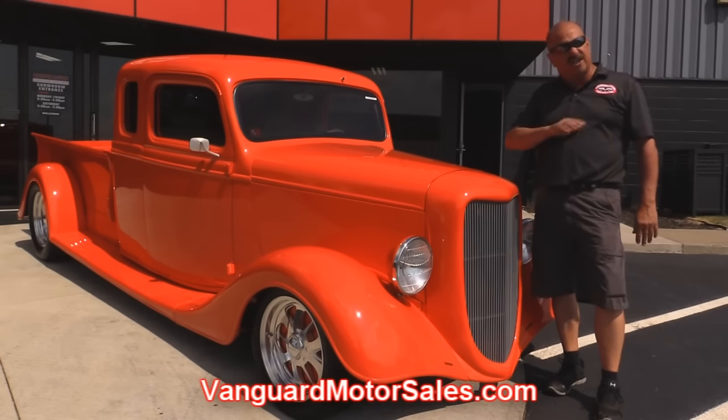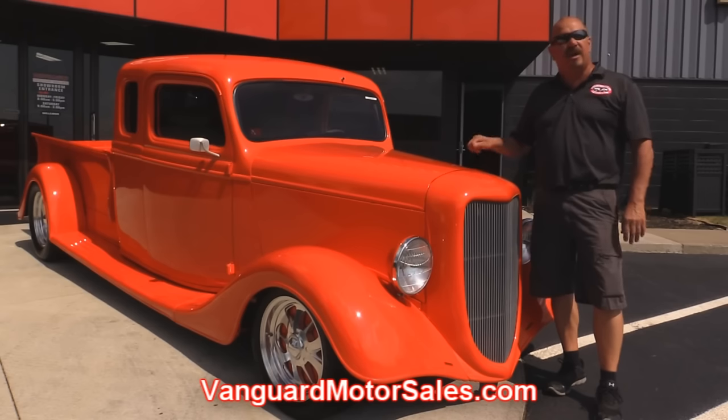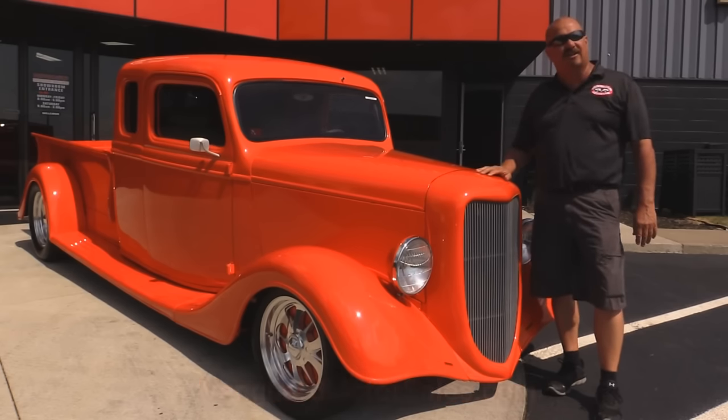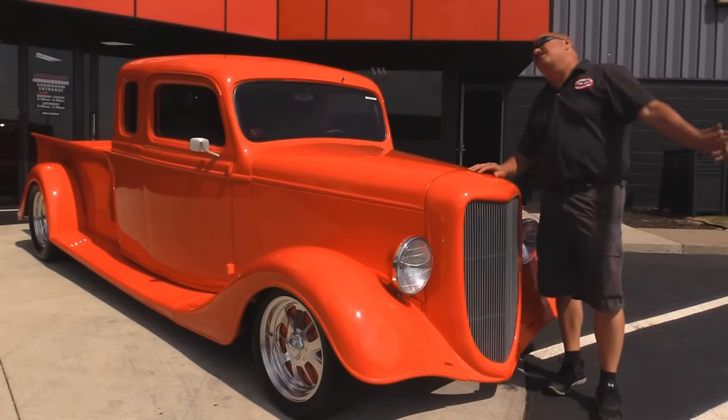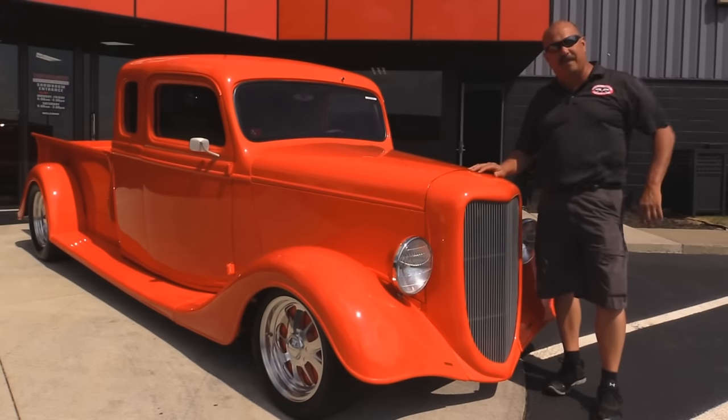We're going to get it up in the air so you can see it's all painted orange underneath. We're going to get under the hood, check out the power. We're going to get in the interior and check out the custom work. We're going to show you everything you need to see so you can make a really good decision on your street rod pickup truck purchase. So let's fire this baby up.